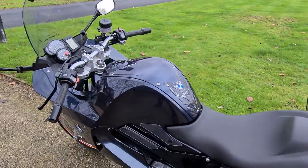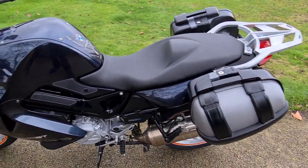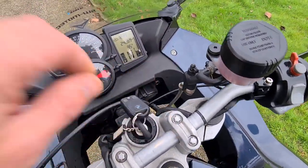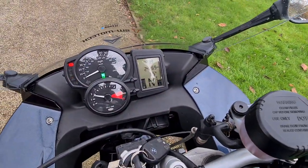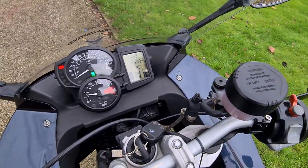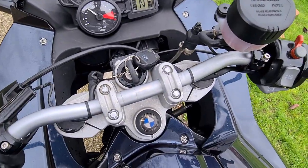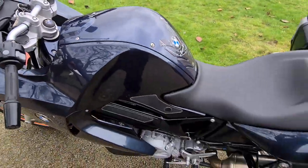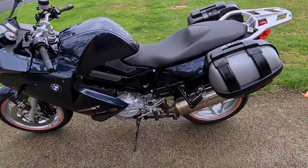So I'll just start it up and let you have a listen. As I said earlier, it's a V-twin, so plenty of torque, plenty of power.